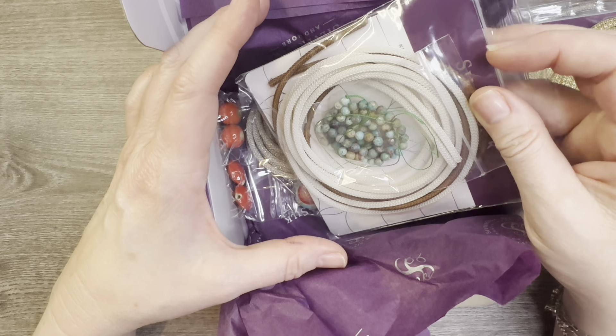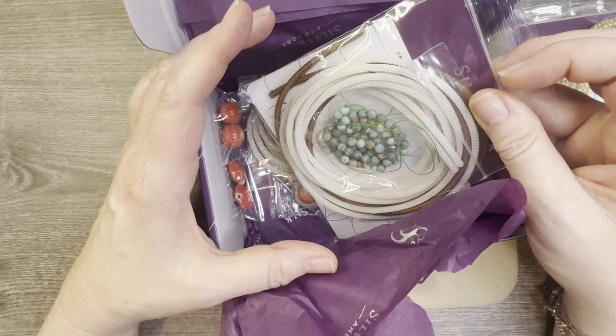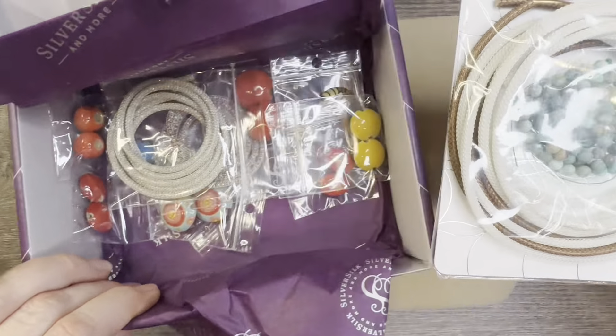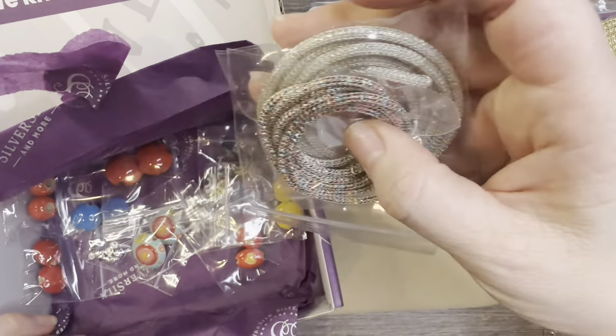This is actually two orders in one. I had ordered and then said I was going to order again, and he could just pop the two orders in together. So that's what he's done — I have some from May and this is all for June.